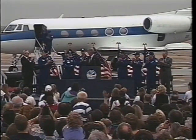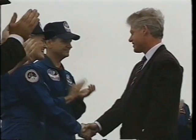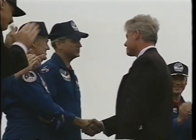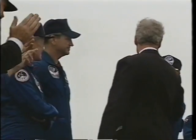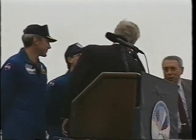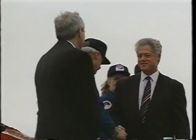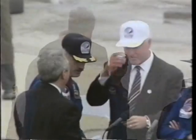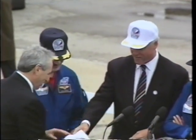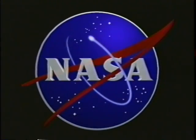We had a surprise mystery guest welcome us home. We were just terrifically honored and proud to be there to welcome Shannon home — the first to welcome her home from space. President Clinton and Mr. Golden — we got a chance to give them one of our crew symbols, a crew hat, and of course a welcome home Shannon t-shirt.